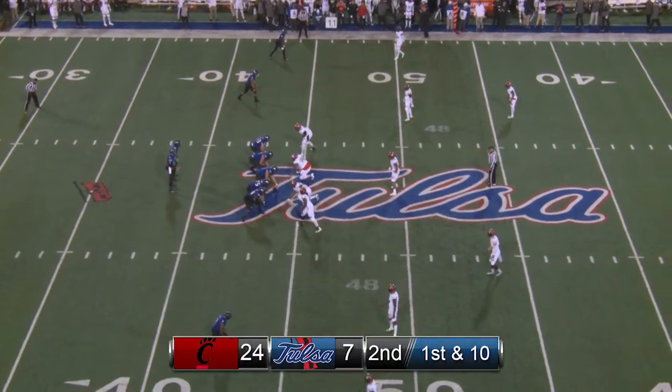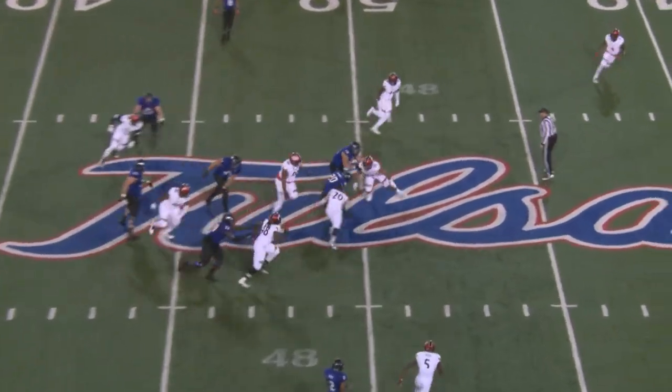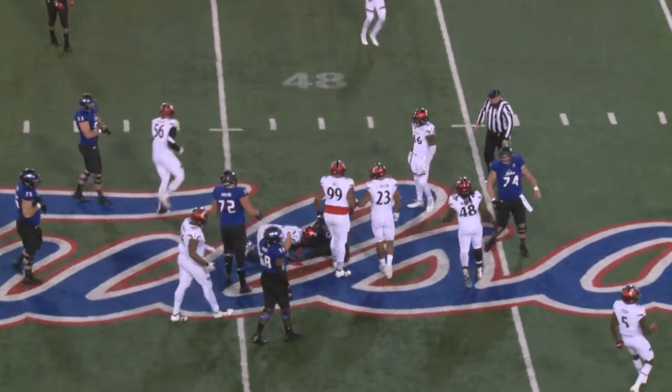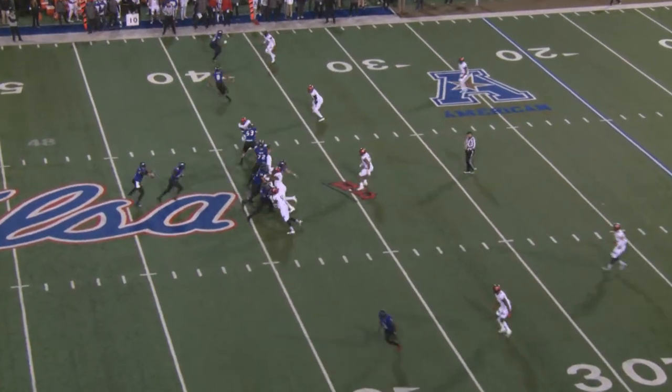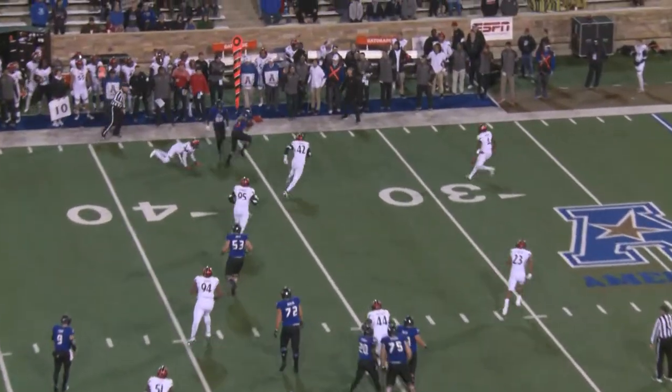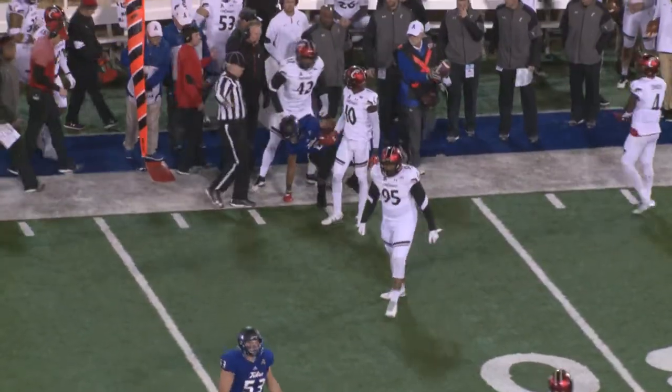First down Tulsa at the 44. Two receivers far side left, two to the near side right, and the handoff goes up the middle. Flanders charges forward to the 50 and into Cincinnati territory. Second and five for TU — out of the shotgun, Evans has a low snap, he handles it, throws left side. Carter receives the pass near the left boundary and skips out of bounds at about the 32 yard line.